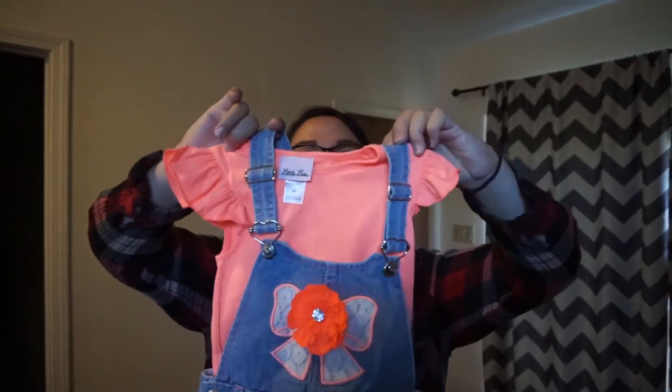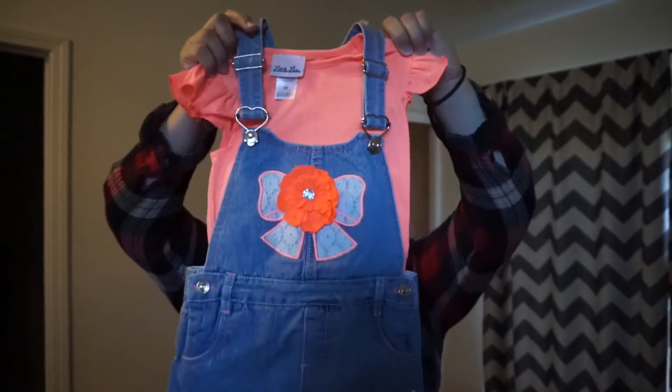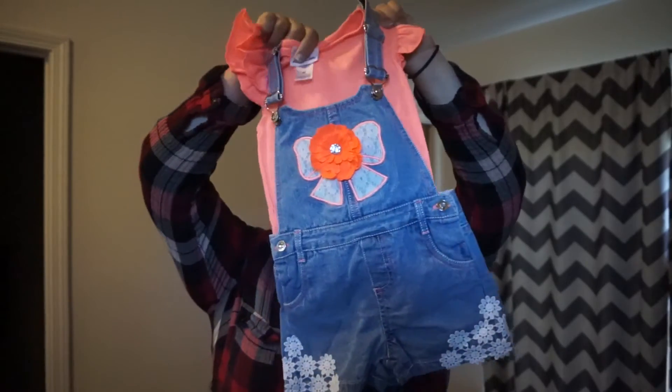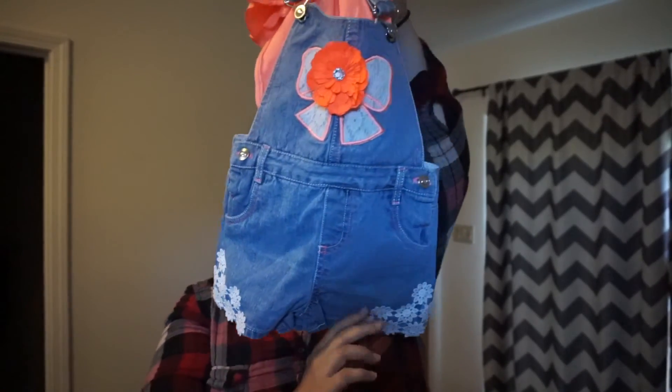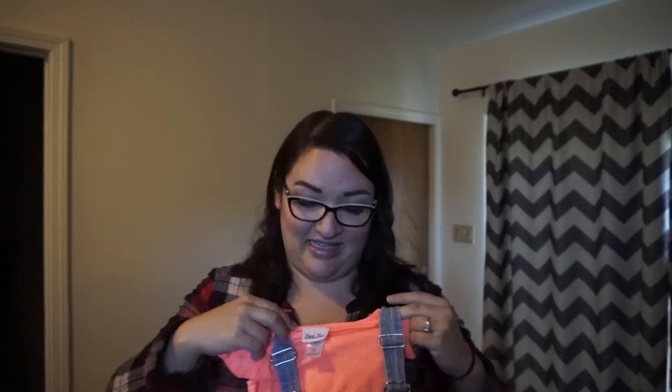The last thing is just the cutest — I grew up in the 90s so I wore overalls, but they weren't this cute! It's a neon coral shirt with a bow and little flower decal, and the shorts have lacy designs on the outside. It's a 4T but I feel like she could totally fit into it right now. The only thing is I really hope she's mostly potty trained because there are no snaps on the shorts — but she mostly goes on the potty when she's diaperless.